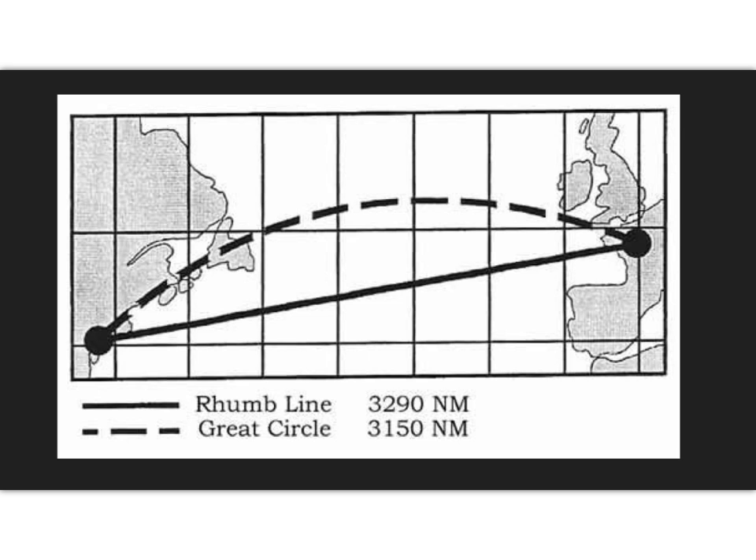Improvement in ships alone would not bring about the Age of Exploration. Improvements in naval technology would also be needed. Prior to the Age of Exploration, the primary type of navigation was dead reckoning, and it would continue to be used throughout the Age of Exploration as well. A rhumb line is an arc crossing all meridians of longitude at the same angle, or a path with constant bearing as measured relative to true or magnetic north. The rhumb line is a straight line, and this is what sailors would use when they set out.